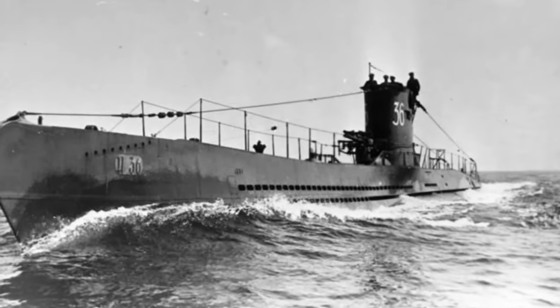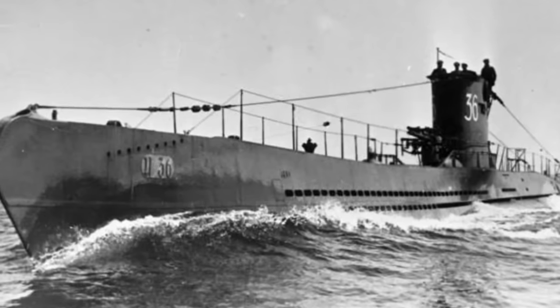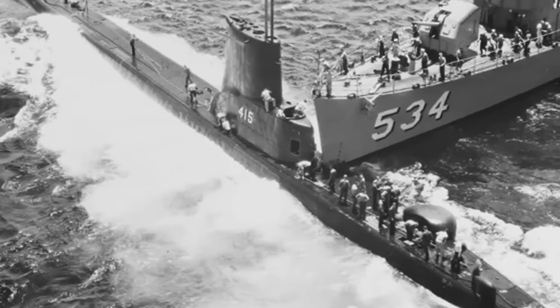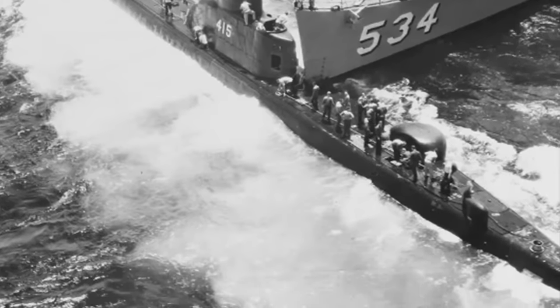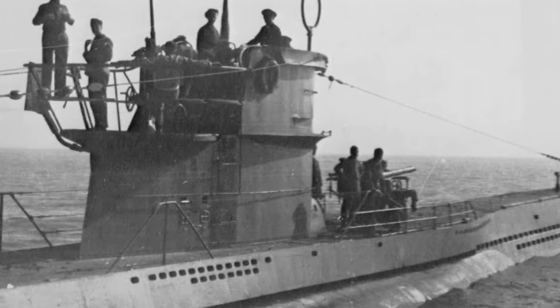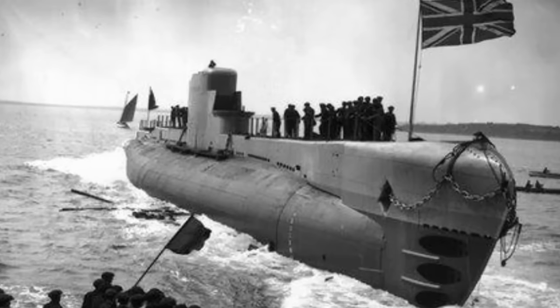World War II submarines played a crucial role in naval warfare, with some even achieving remarkable success in sinking enemy warships. Through their stealth, precision, and sheer determination, these submarines managed to tilt the balance of power on the high seas, leaving a lasting legacy as the war's silent hunters. In today's video, we'll look at the top seven submarines or U-boats that sank the most naval vessels in World War II.